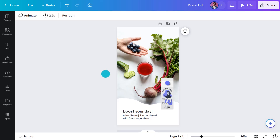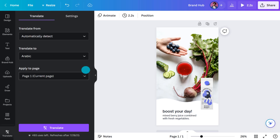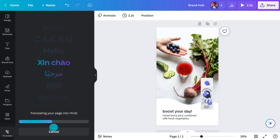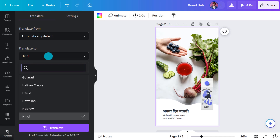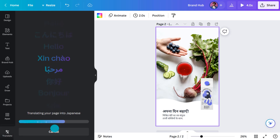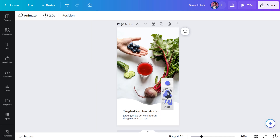Magic Translate. Whenever you're in a design, you can go here and open the Translate app. Choose from over 100 languages, hit the button, and watch as it magically translates your page — instantly. It really means you can speak to your entire audience, wherever they are, in their language, making your content that much more relevant. Sorry, I just had to show you that.